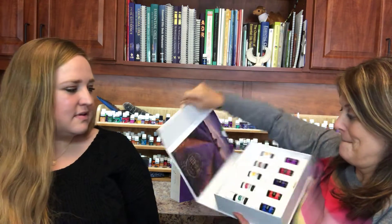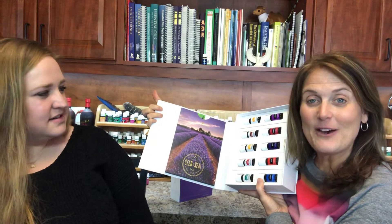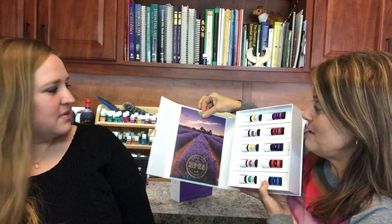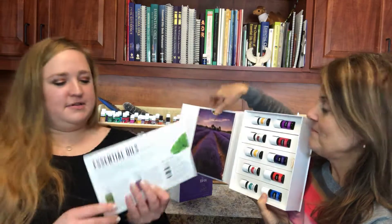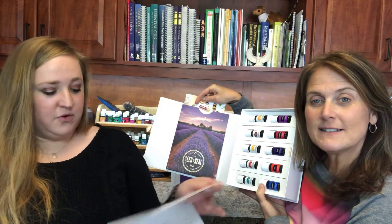So here's what you do — open this up and always look for these little gold ribbons. BAM! Look at all the oils. Don't forget to go into this little tab and pull this out. That is 'Essential Oils at a Glance' — it goes through all of the oils in the kit.